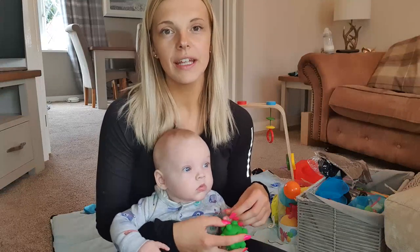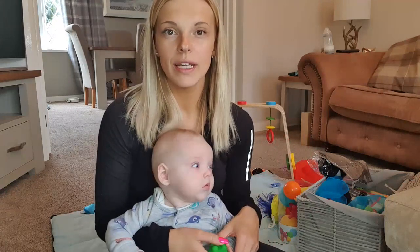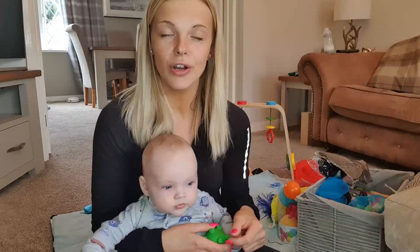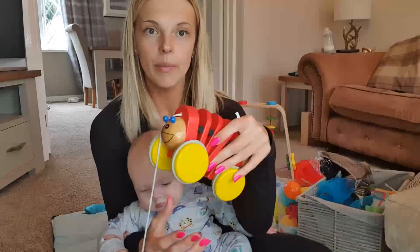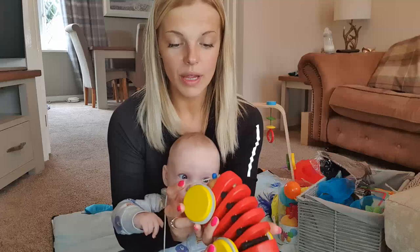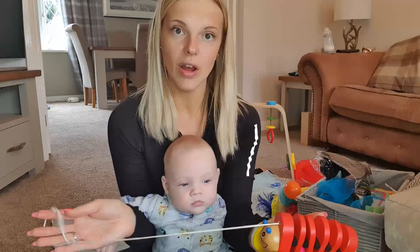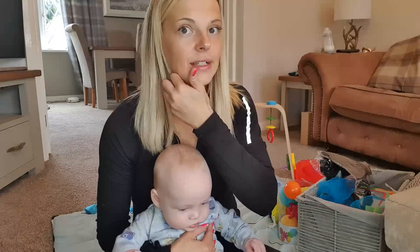One thing I'm really focusing on now that he's four months is visual tracking. This is something you can do from the beginning — allowing him to follow something with his eyes. From the beginning when he had no head control, just seeing me very close to his face was enough. Now I do a lot of this in tummy time. One toy I love is this wooden caterpillar on a string — I just pull it along so he can follow it with his head. It's great because of the bright colors and it makes a noise.